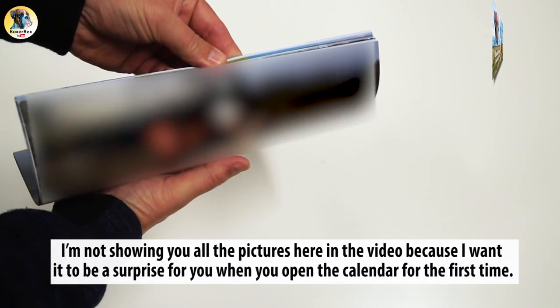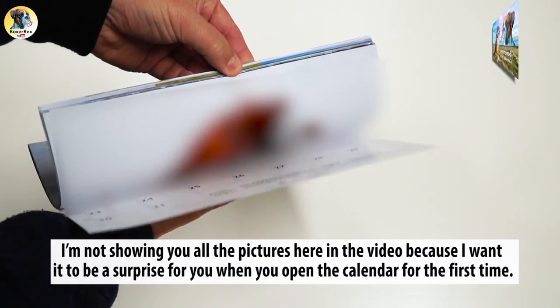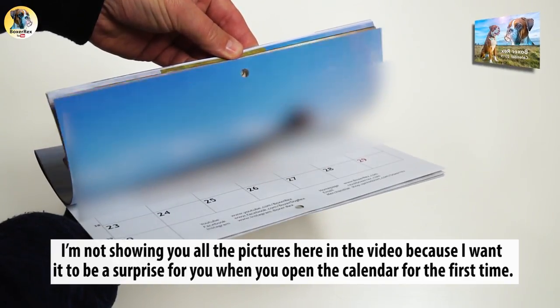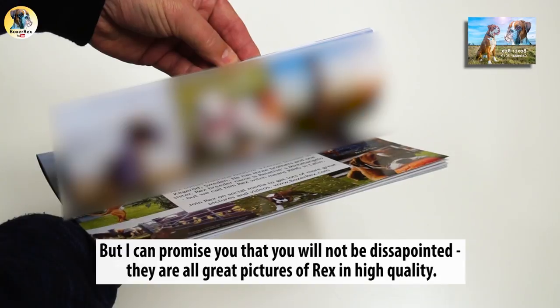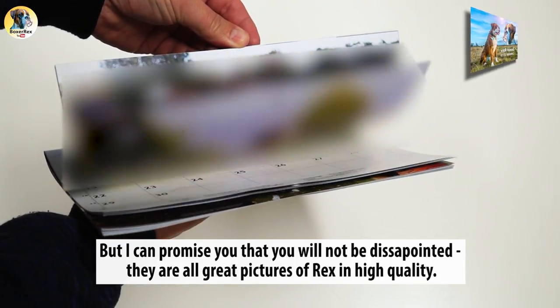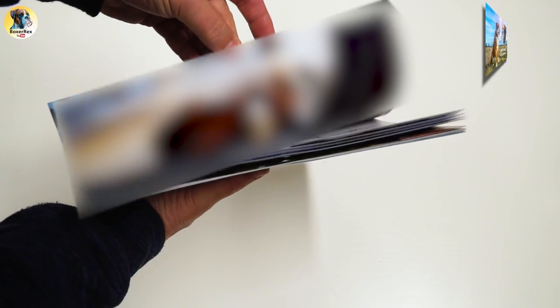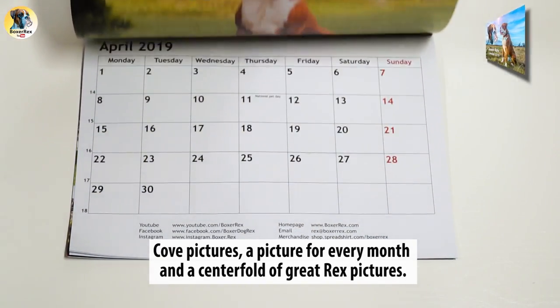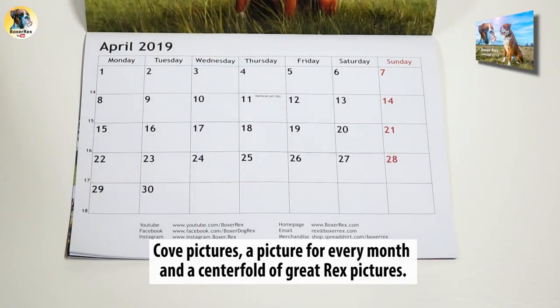I'm not showing you all the pictures here in the video because I want it to be a surprise for you when you open the calendar for the first time. But I can promise you that you will not be disappointed — they are all great pictures of Rex in high quality. Cover pictures, pictures for every month, and a centerfold of great Rex pictures.